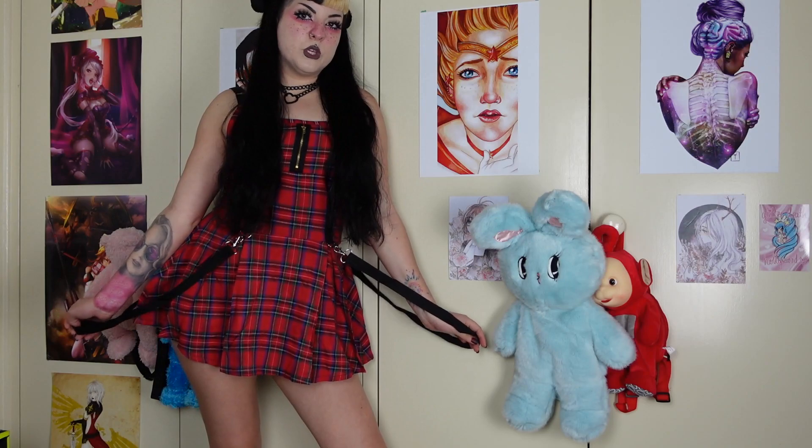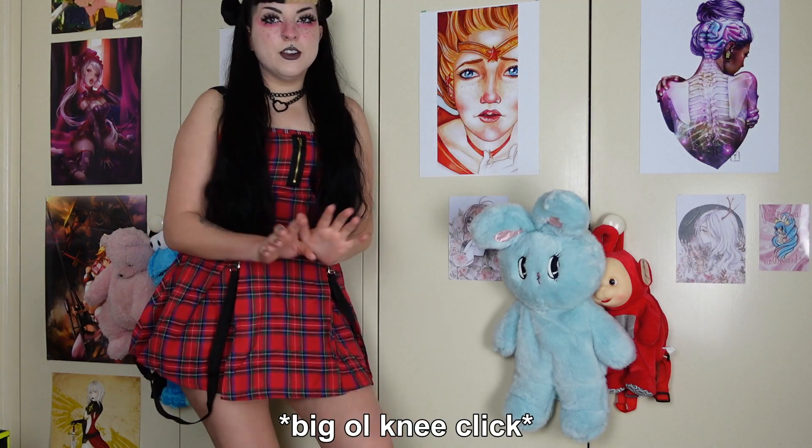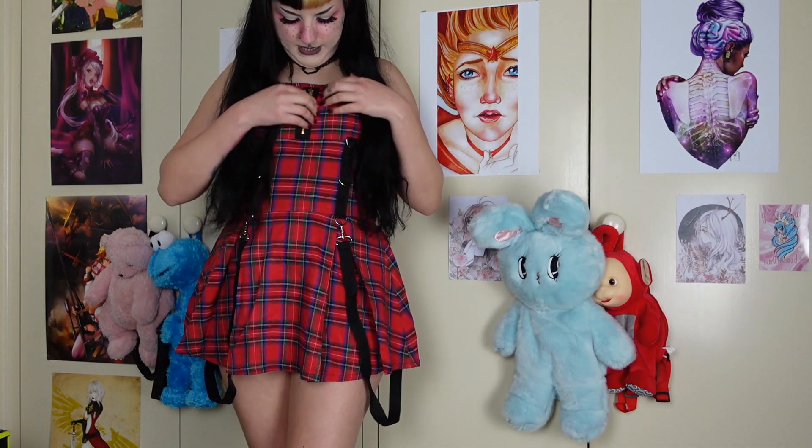So to begin we have this super cute little dress. I have actually wanted this dress for a very long time. I love all the little details, like the straps we have here — they're actually detachable. We've got a little zipper.